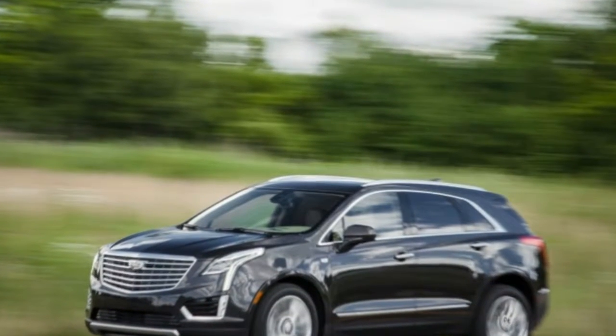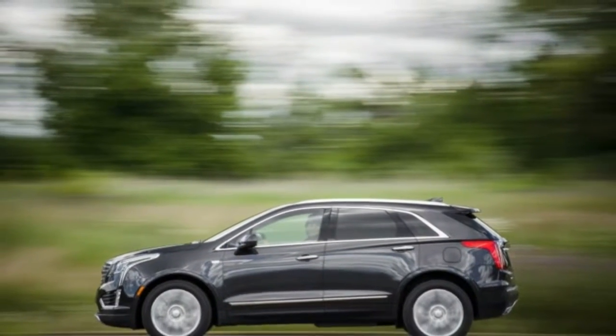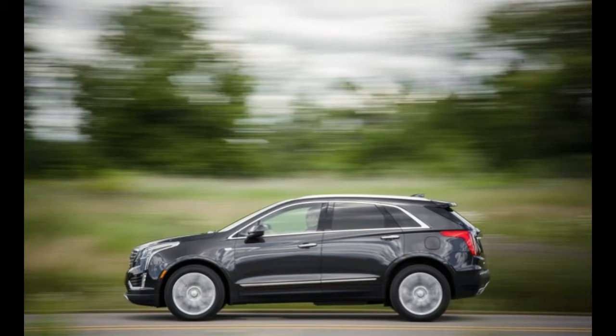While the XT5 is a big improvement over the SRX it replaces, owners of that SRX may be the only ones who are jealous.